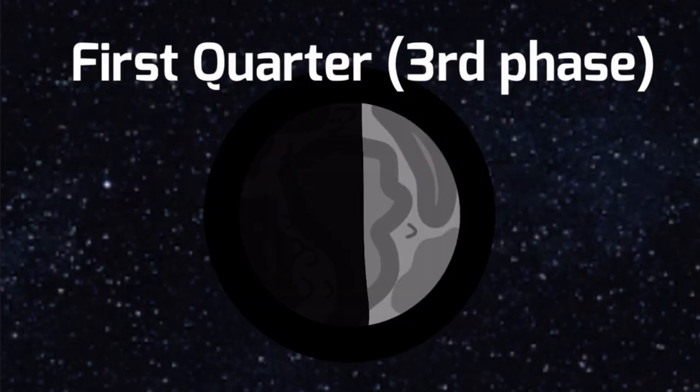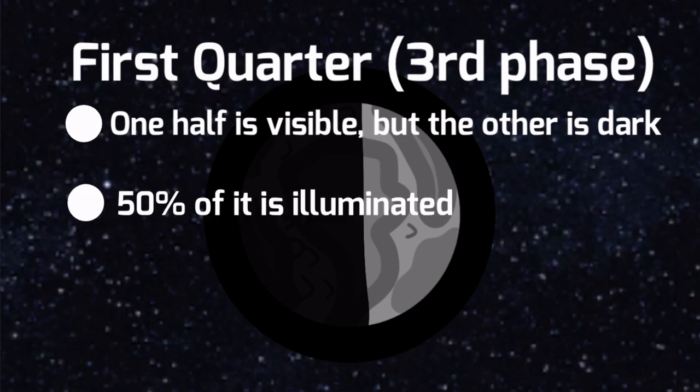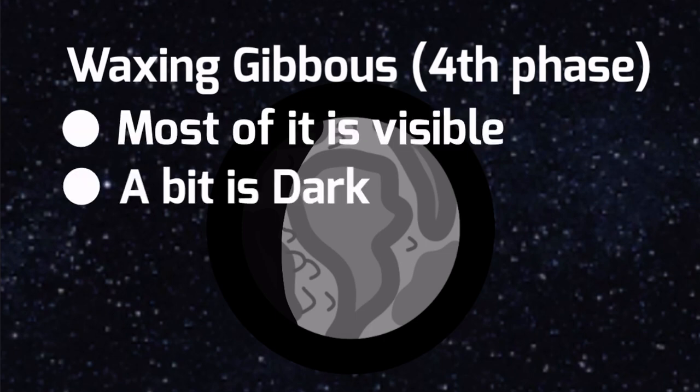Alright, the next one is First Quarter. First Quarter is when half of the moon is visible but the other half is dark — 50% is illuminated. Waxing Gibbous is when most of the moon is visible but just a bit darker.